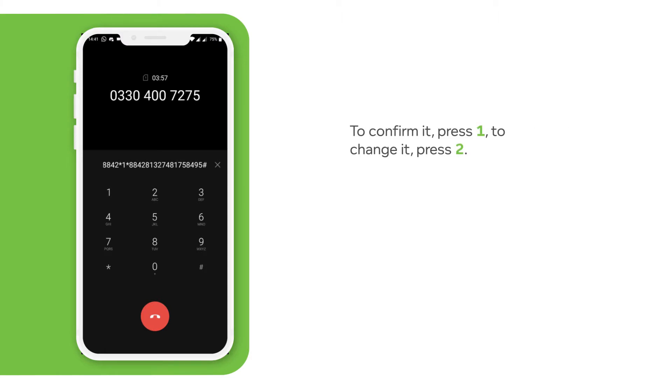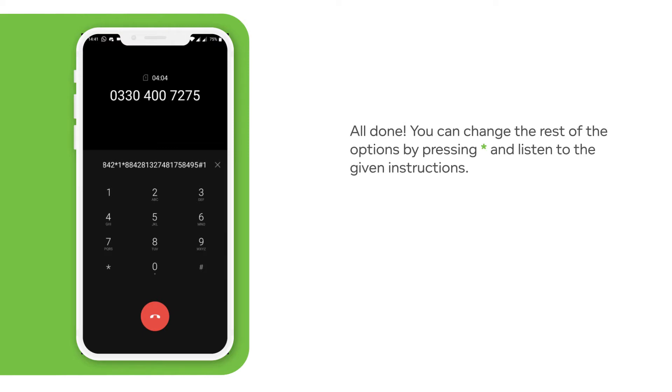To confirm, press 1. To change, please enter your location number followed by the hash key. Or for more options, press star.